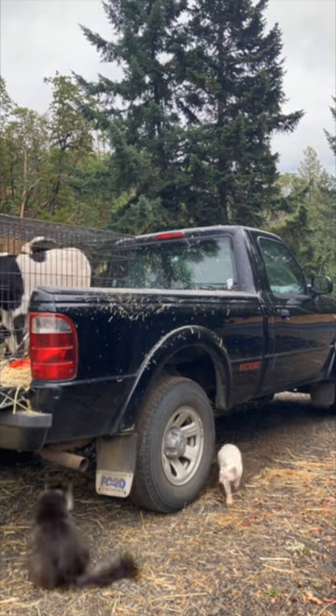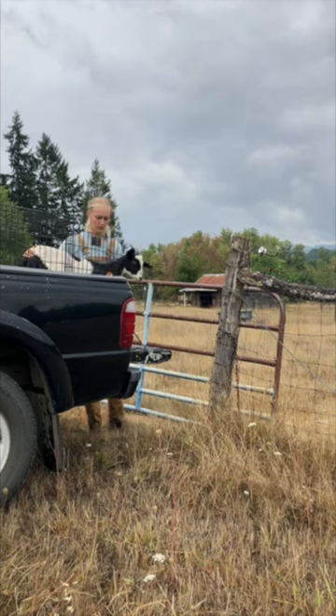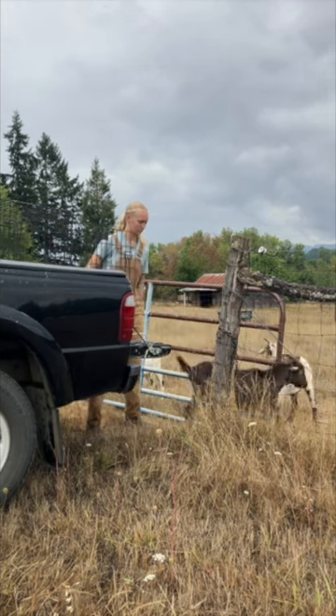Now I'm loading up all of the younger goats and bringing them to the pasture down the road so that they can be separated from the big goats during this time as we get ready for breeding season.